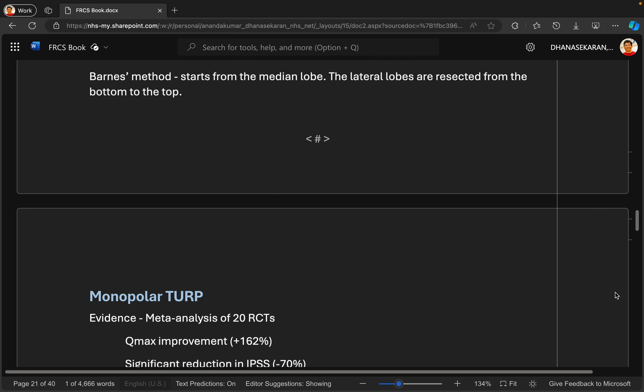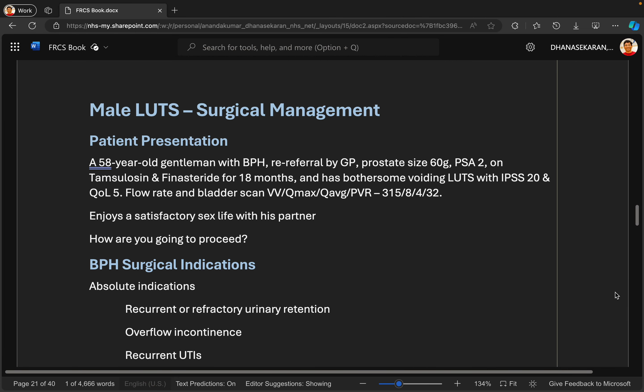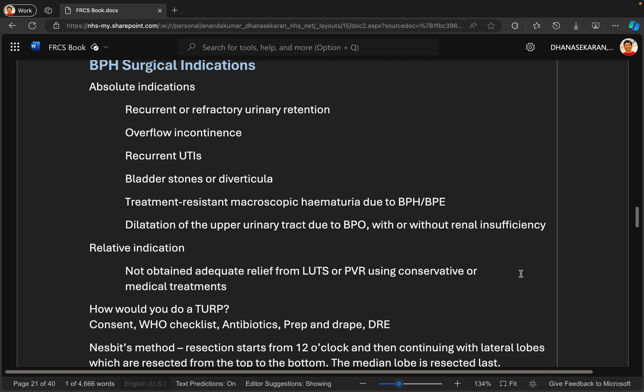I would explain that transurethral resection of the prostate is the procedure we know most about when it comes to surgical management of prostatic obstruction. It's been around for a long time and we have a lot of data about it. It usually involves a general or regional anaesthetic where we core out sections of the prostate via the urethra. He would have a catheter placed afterwards, which stays in for usually two or three days, and we would aim to remove that catheter before he goes home.